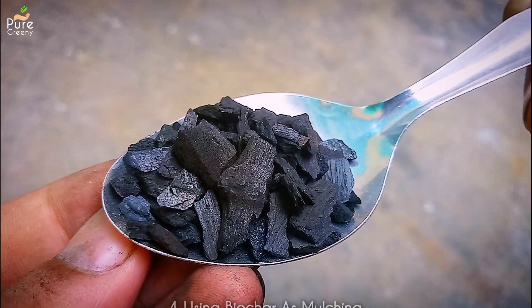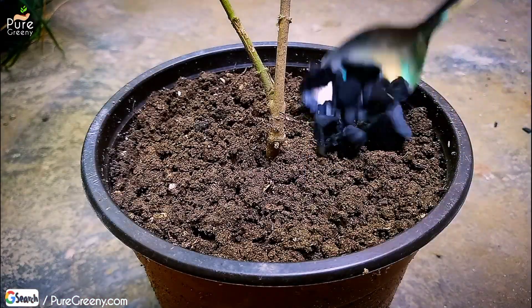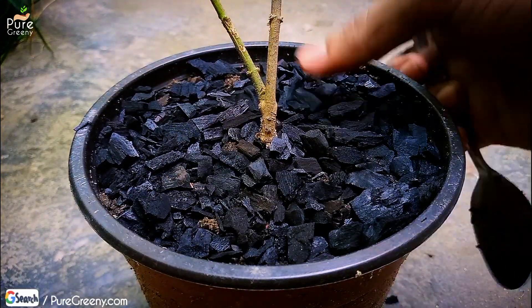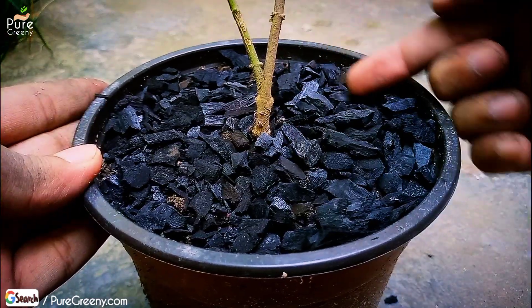Another easy way to use biochar for plants is as a mulching material. Make a thin layer on top of the soil — don't add a thick layer as your soil can go fully alkaline, which might be bad for your plants. A thin layer will help the soil dry slowly and microbial life in the soil will be better.